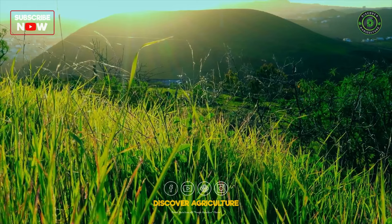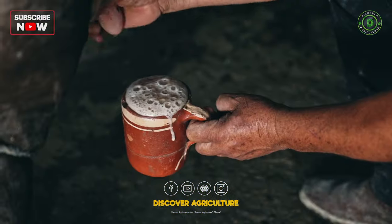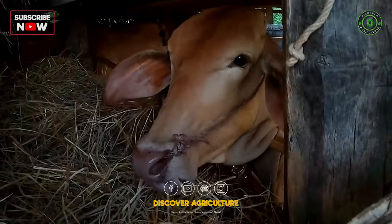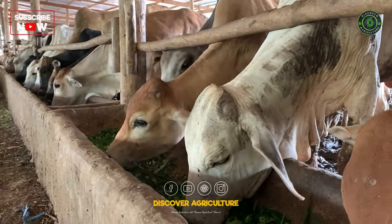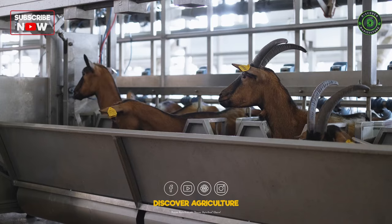Growing crops specifically tailored for dairy farming is crucial to ensure the health and productivity of the dairy animals. This holistic approach involves cultivating nutrient-rich fodder that meets the nutritional requirements of dairy cattle, ultimately contributing to the overall success of the dairy enterprise.